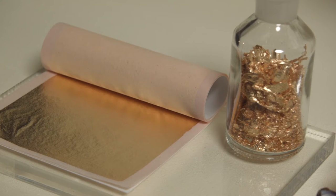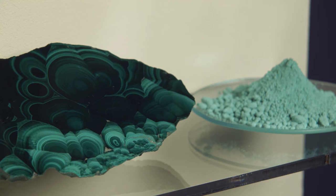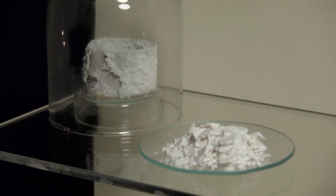Gold and silver, vibrant colours extracted from exotic plants and precious stones — all created by very complex manufacturing processes.